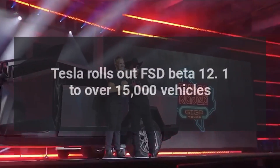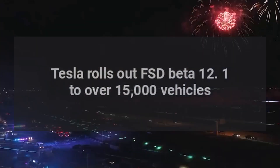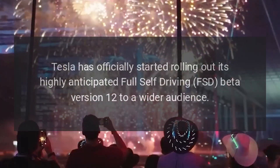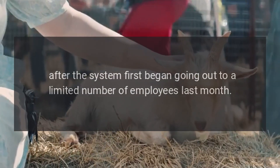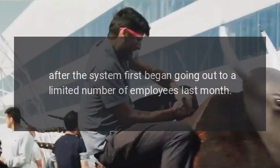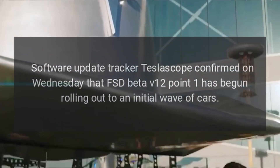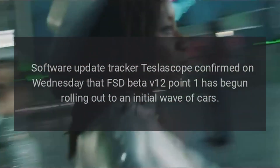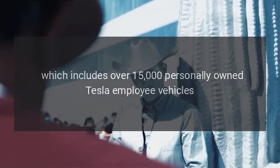Tesla has officially started rolling out its highly anticipated Full Self-Driving FSD Beta version 12.1 to a wider audience. Software update tracker Teslascope confirmed on Wednesday that FSD Beta V12.1 has begun rolling out to an initial wave of cars, which includes over 15,000 personally owned Tesla employee vehicles.